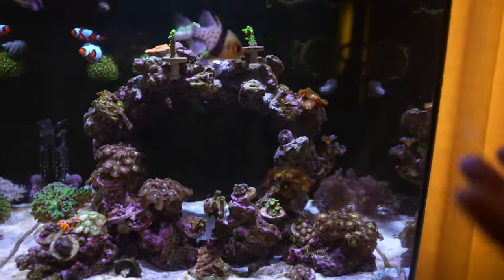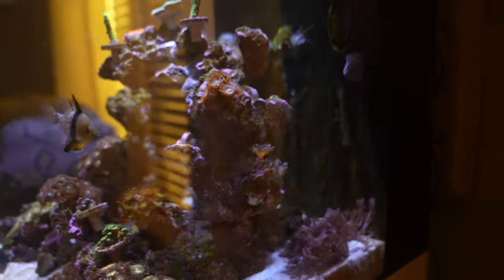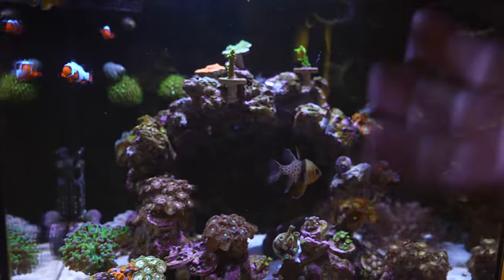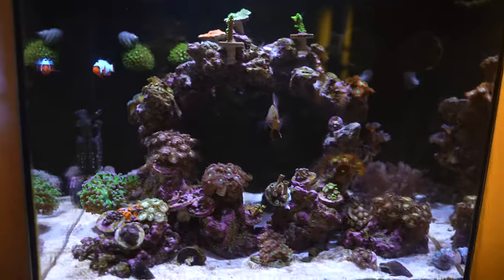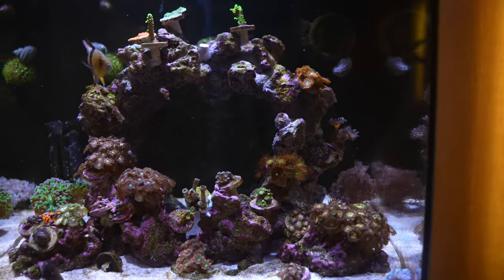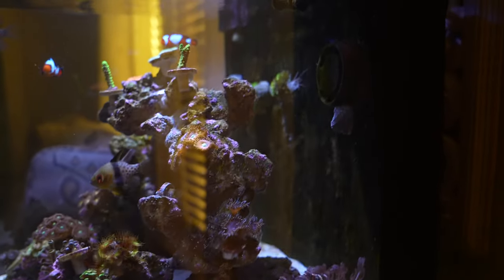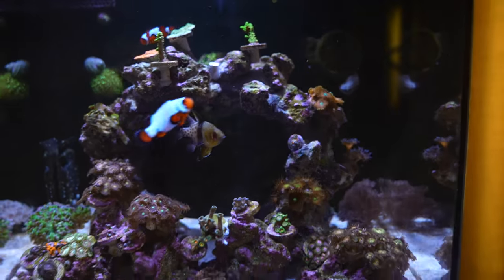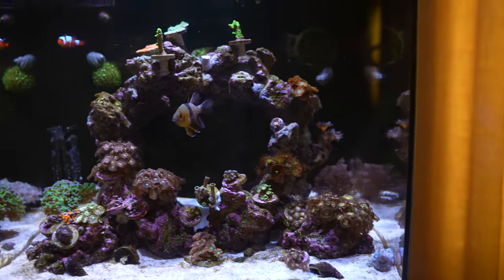In that other video, the foam sponge was giving me all the detritus and crazy phosphate level readings. I found another issue — those media bags you put in the sump are not good in my opinion. I went down there and took them out to check and they were full of gunk, especially the bio balls. If you want to do bio balls, get the big ones, don't put them in a bag — just put them in the back section. There's enough flow that detritus won't get stuck. So if you have those bags, check on them — I guarantee there's a bunch of stuff on them.